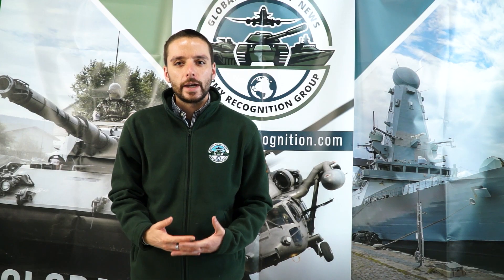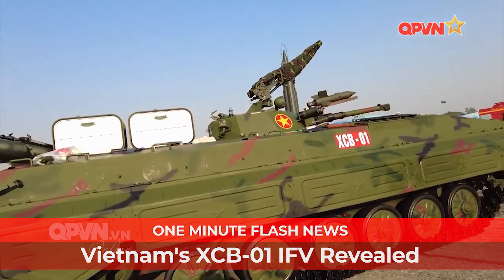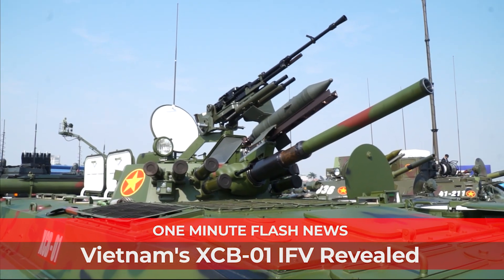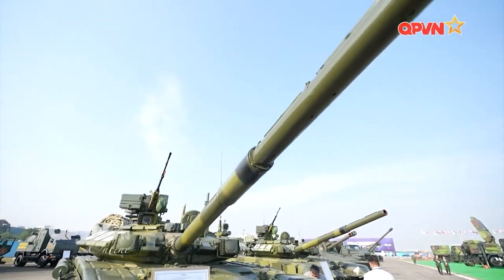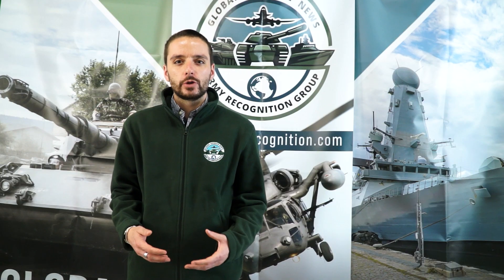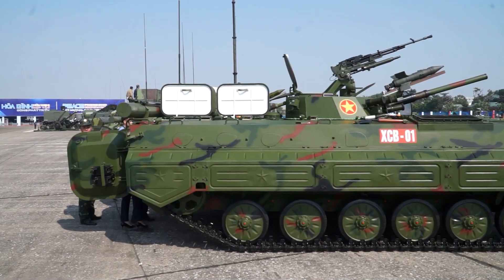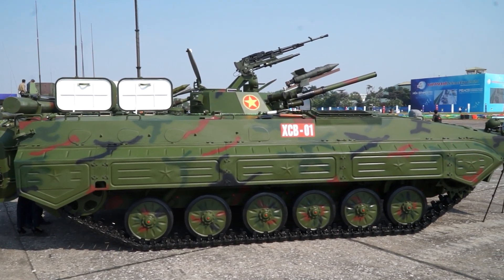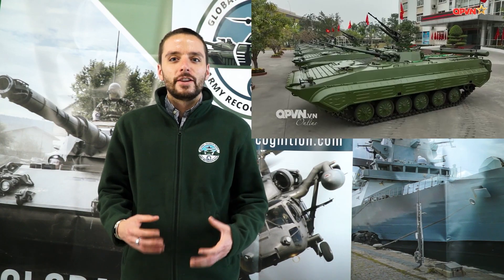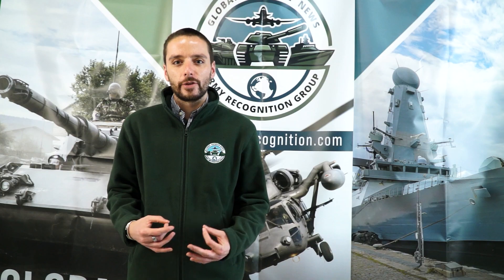Vietnam unveiled a locally made, modernized variant of the Soviet BMP-1, the XCBM-01. Featured in a new documentary, the XCBM-01 represents Vietnam's leap into modern armored vehicle production. Built on the Soviet-made BMP-1 chassis, it features upgraded armor, a digital fire control system, and a locally designed remote weapons station, enhancing mobility and integrating a modern self-reliance defense technology approach.